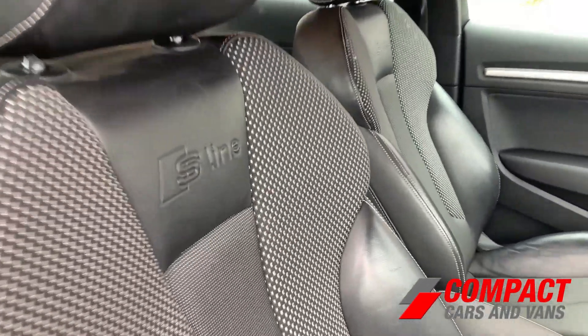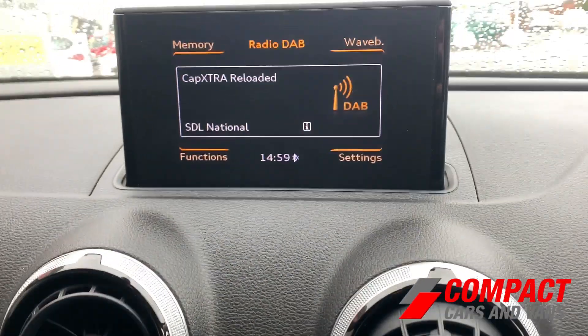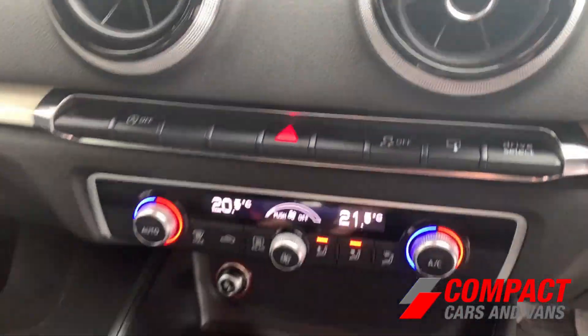The interior of the A3 includes dual zone climate control, half leather S-Line seats, satellite navigation, radio, and steering wheel mounted controls for convenience, and so much more.